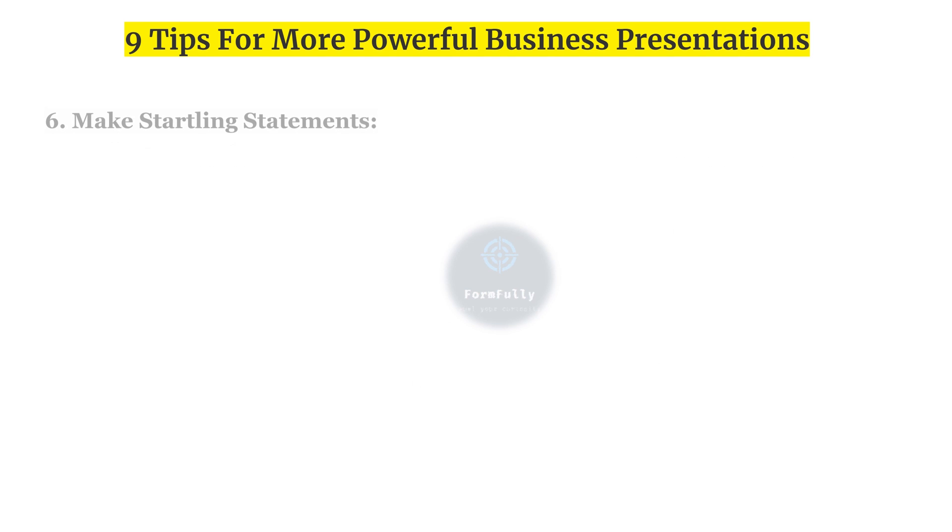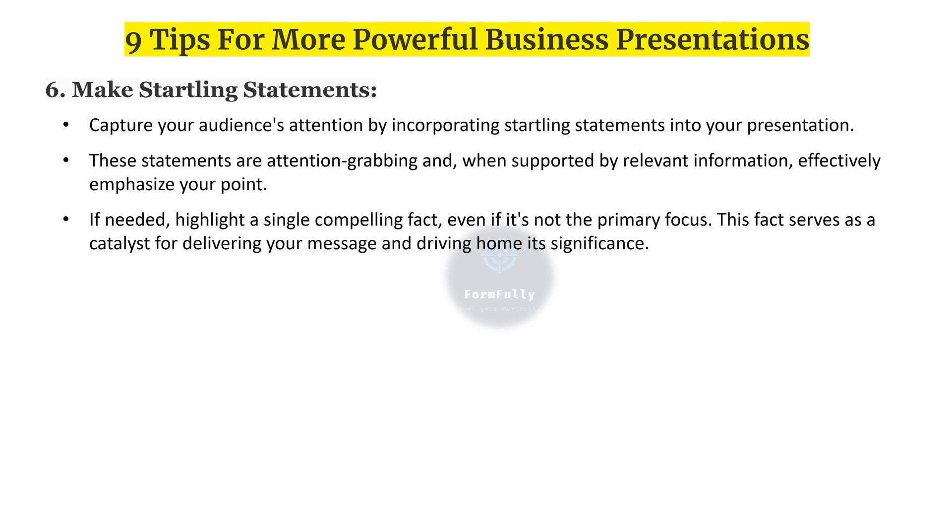Sixth, make startling statements. Capture your audience's attention by incorporating startling statements into your presentation. These attention-grabbing statements, when supported by relevant information, effectively emphasize your points. If needed, highlight a single compelling fact — even if it's not the primary focus — as a catalyst for delivering your message and driving home its significance.